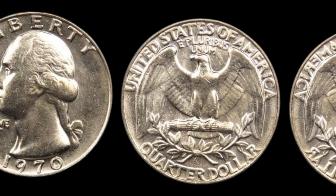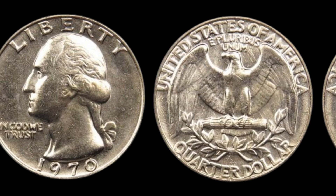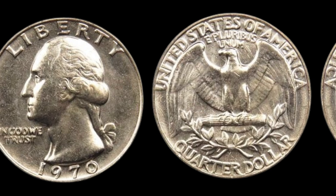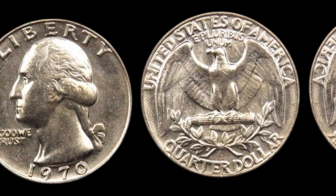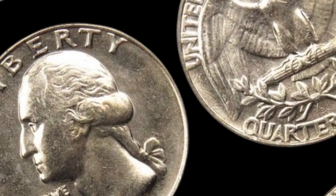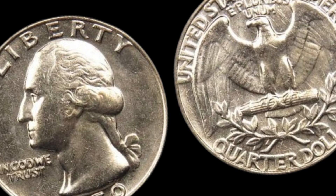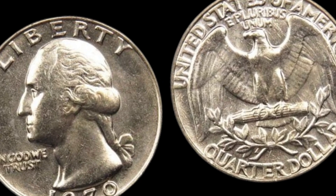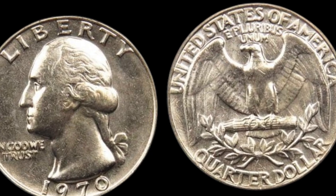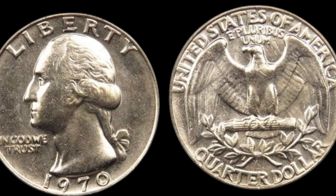What if a simple 1970 quarter — yes, a regular Washington quarter — could be worth up to $82,000 today? Today we're diving deep into the fascinating story of the 1970 Washington quarter and why this unassuming coin is turning heads in the collector's market. The Washington quarter was first introduced in 1932 and has been a staple of U.S. currency ever since. But not all quarters are created equal.